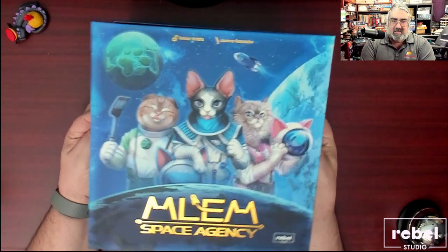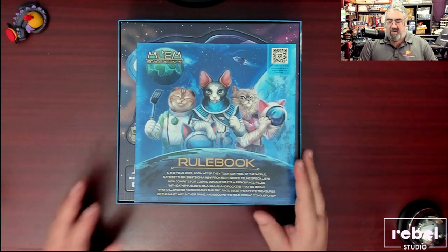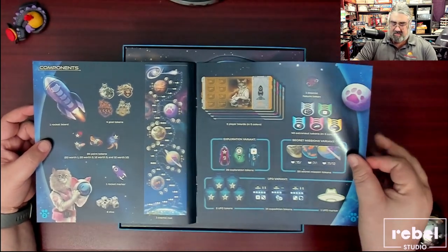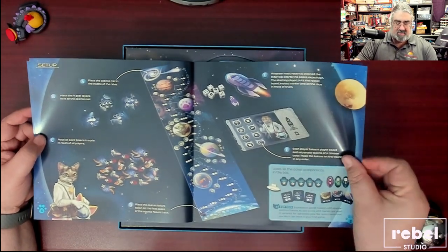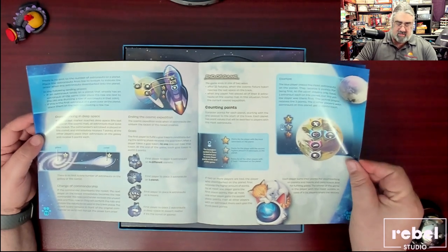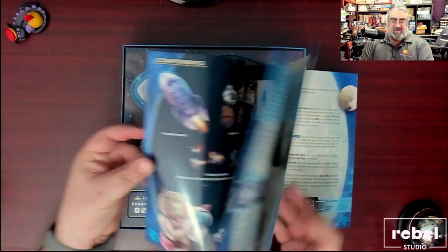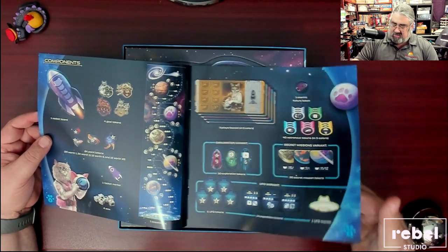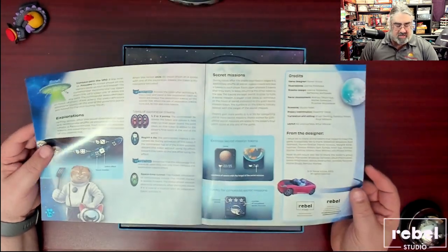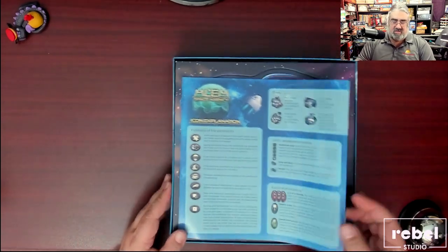Got the box open. We'll quickly flip through the rulebook — there is a QR code if you prefer to watch the rules, which I totally understand. Nice component overview, shows how to set up, then how to play: goal of the game, takeoff phase, travel phase, landing phase, counting points, disembarking — we're launching cats to planets — functions of the astronauts, and advanced game variants. We're looking at 12 pages, but actual rules start on page four, so about eight pages of rules including setup and some advanced variants. Always appreciated — and secret missions. Credits and icon explanation on the back — thank you, that is always good to see.